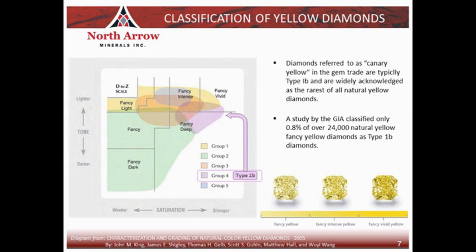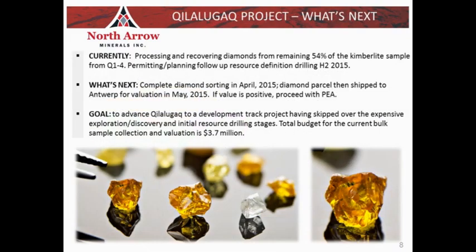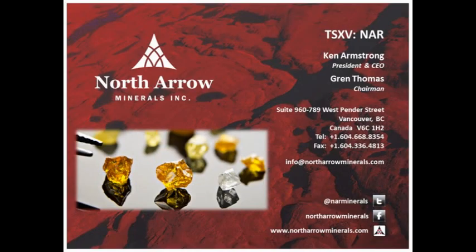Hopefully that's been helpful — covering both the characterization of diamonds in general and what causes the yellow color in diamonds. We're on track to finish the final processing of the Q1-4 bulk sample in April, and we'll be following that very shortly thereafter with our valuation exercise. We really look forward to reporting the results, and if positive, we'll be proceeding quickly with a preliminary economic assessment to put some economics to what a potential development of the Q1-4 kimberlite might look like. We look forward to keeping you informed as we move forward, and thanks very much for taking the time to listen today.